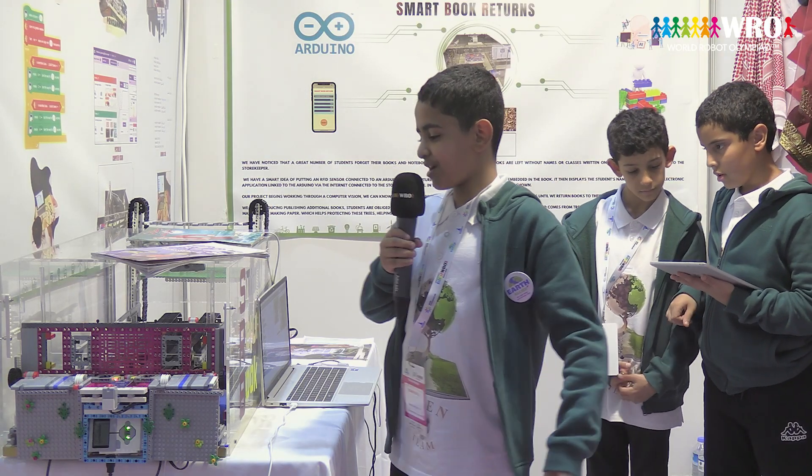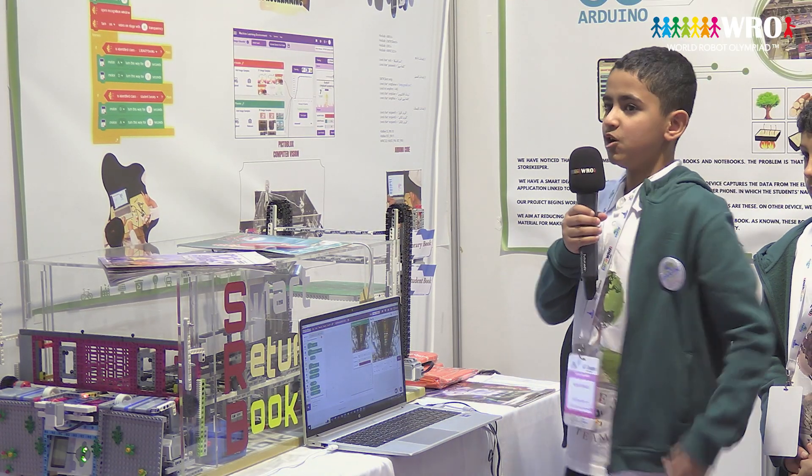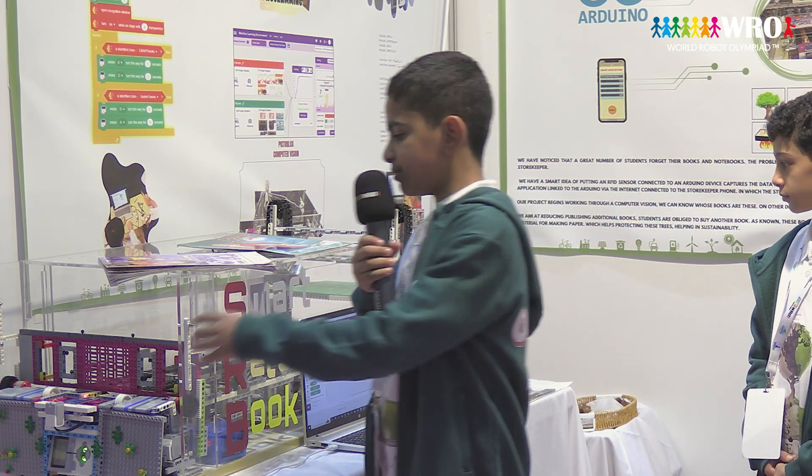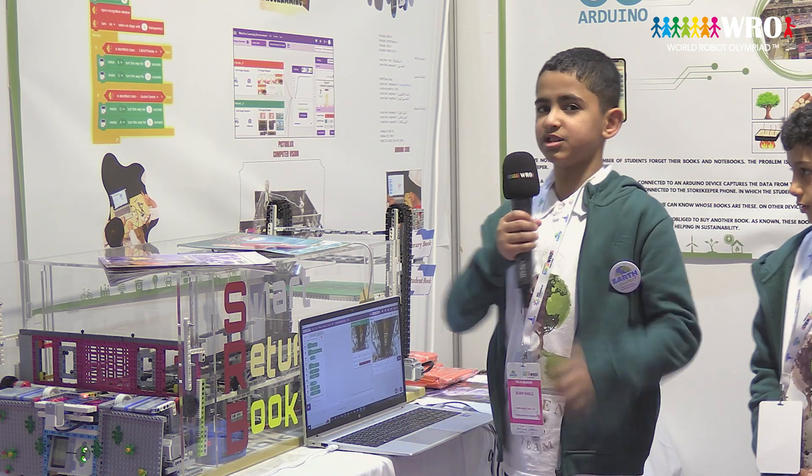We have three programmings: the RFID sensor, the Arduino, and finally the computer. We also have three sensors: the touch sensor, the RFID sensor, and the ultrasonic sensor.